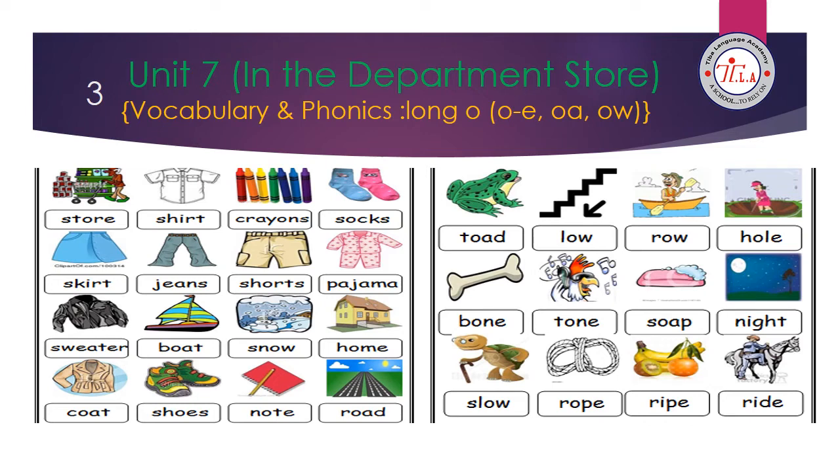The phonics words here have the long sound of letter O. We have three friends that help Mr. O say his name. The first one is silent magic E, like in 'bone,' and between them there is one consonant. O and A together, like in 'coat.' O and W together, like in 'row.'